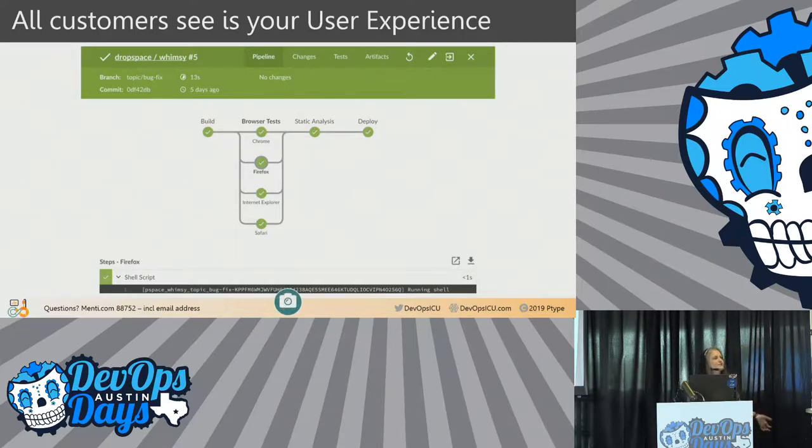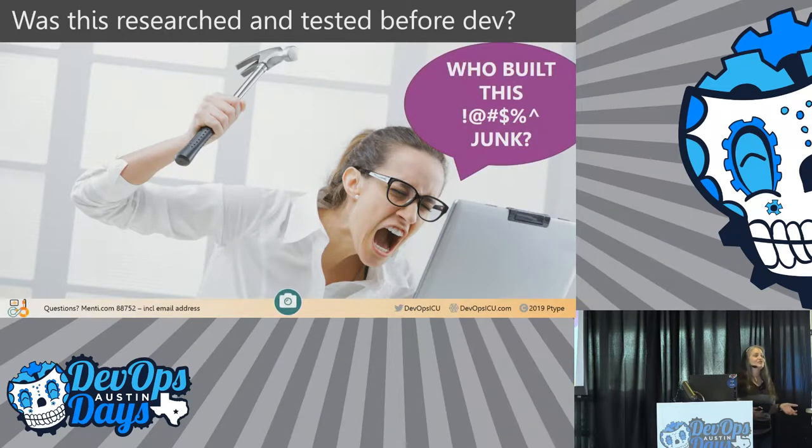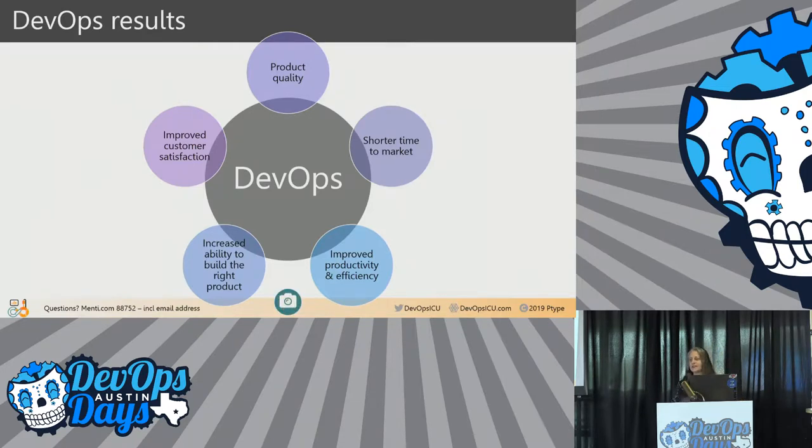All your customer experience is your user experience. Customers don't know if you had 1,000 developers or if you're lean or agile. And you're a user too — when you use a system you don't like, are you thinking, 'I wonder how many sprints that took?' No, you're thinking, 'Who built this piece of junk?' Who researched with users like you to make sure it was going to solve real problems? Was this tested on people like you before it was unleashed on the public?